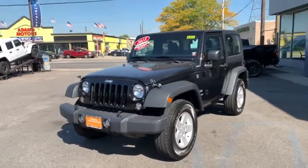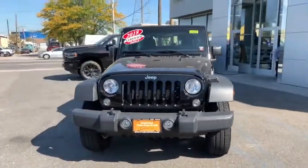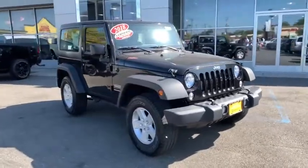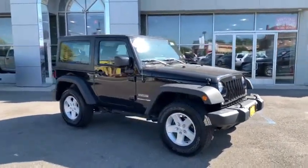Come test drive the 2018 Jeep Wrangler JK. The Wrangler JK is built with adventure in mind. Its rugged style is paired perfectly with power and performance.